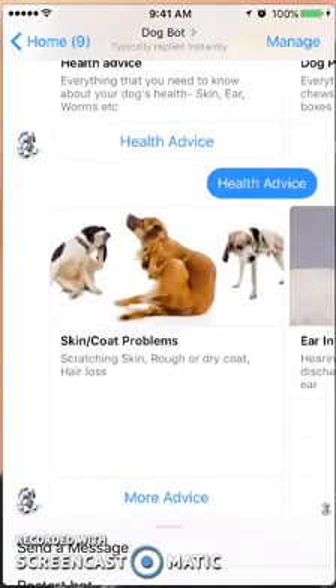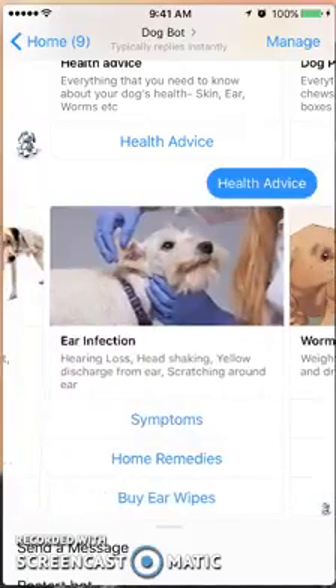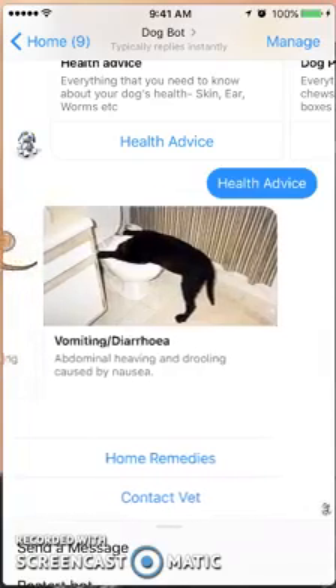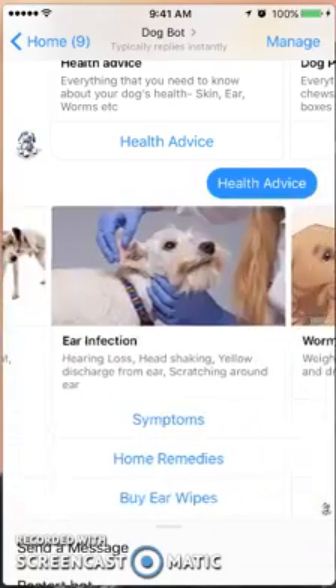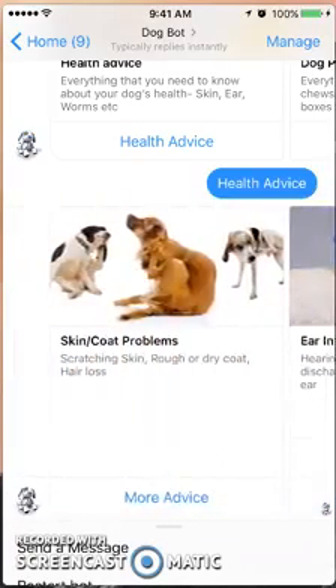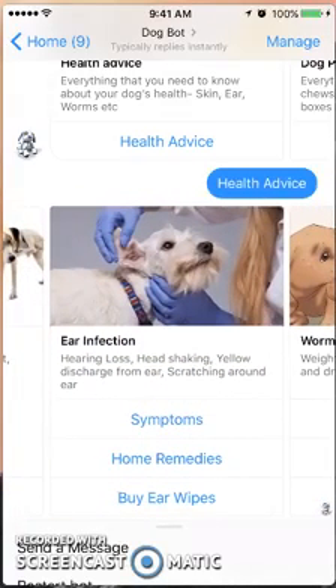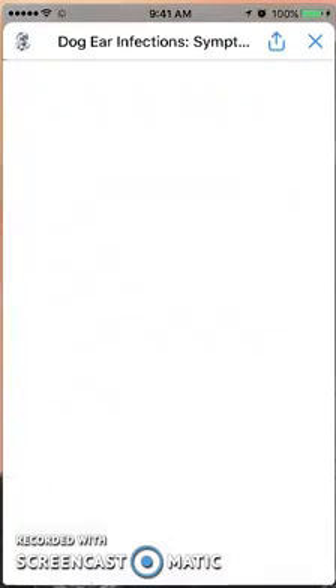Here's some pretty detailed information covering basic health issues: skin and coat problems, ear infections, worms, fleas, vomiting, and so on. Under some of them it's just more advice, but under a few it has symptoms, home remedies, or a recommendation to buy a certain product.